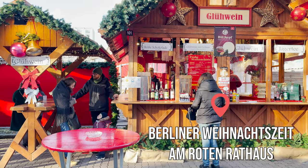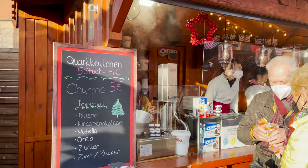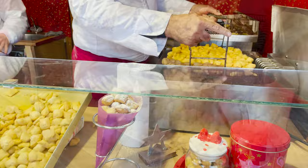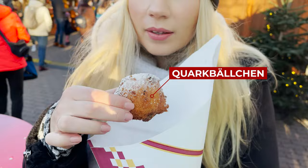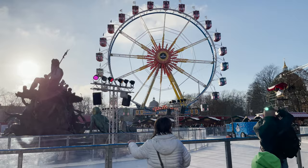Another quite popular market is the Weihnachtsmarkt am Roten Rathaus. We went there during the daytime and that was a mistake because in the evening the atmosphere is completely different — it's usually very vibrant and lively, so we definitely recommend going there after sunset. Despite everything, we always liked it here and the market definitely deserves to be on this list. When it comes to food, we highly recommend trying Quarkbällchen, which are balls of yeast dough with cheese curds deep fried. Make sure they are freshly made though — they are not that tasty when cold.